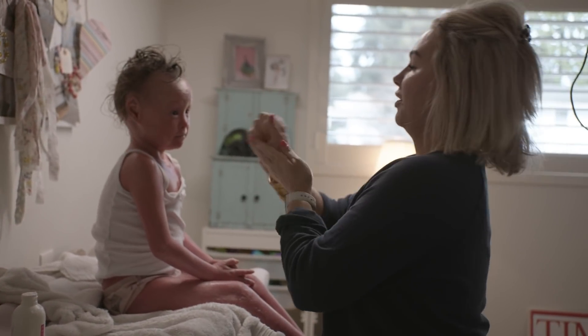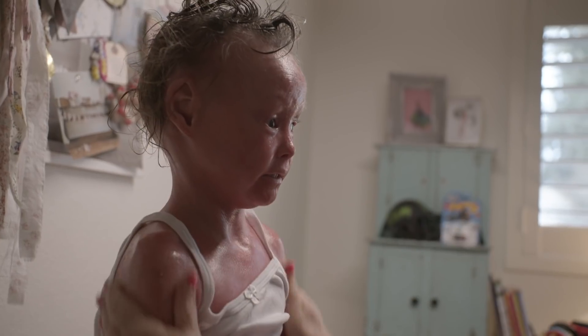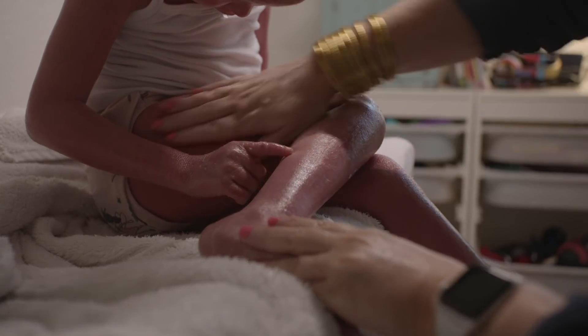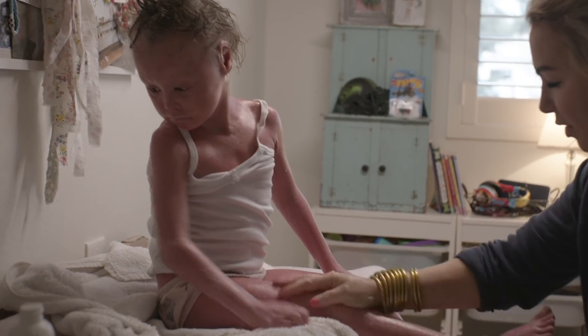We use Aquaphor and a little Theraplex on her arms. This is what we do — probably five, six, seven times throughout the day to keep her skin all lubed up. Because if we don't keep it like this, she starts to itch and then she starts to bleed and she can get infection.